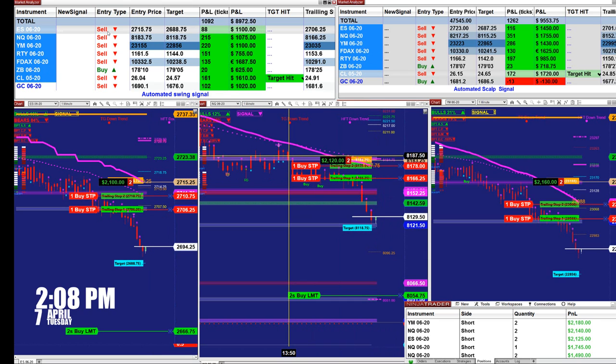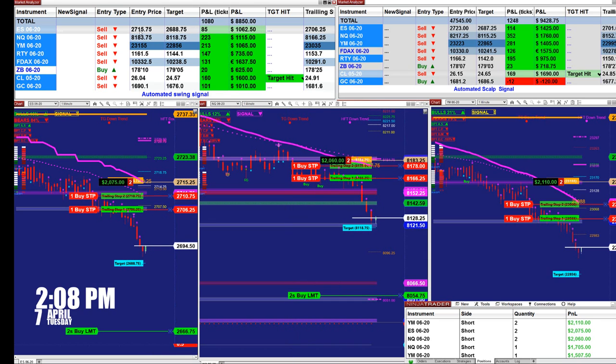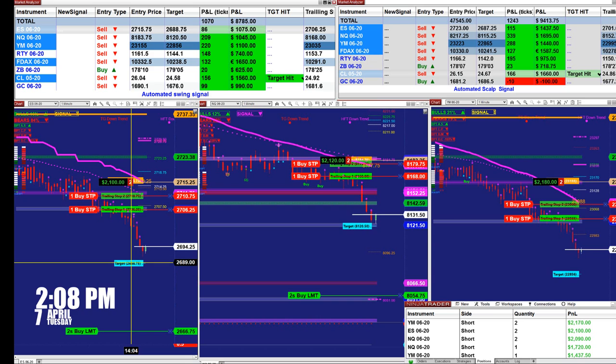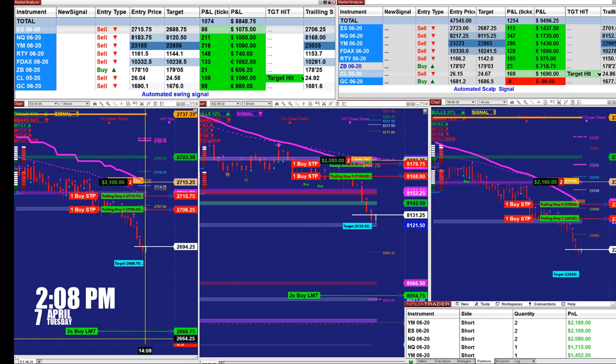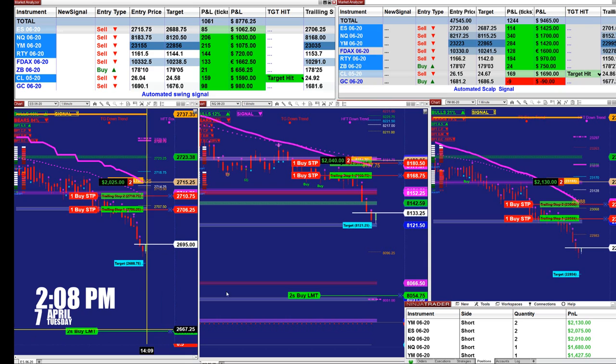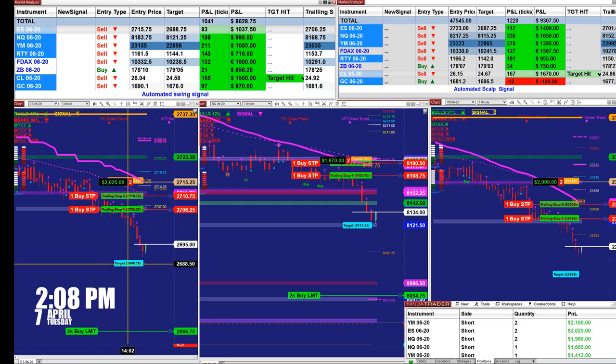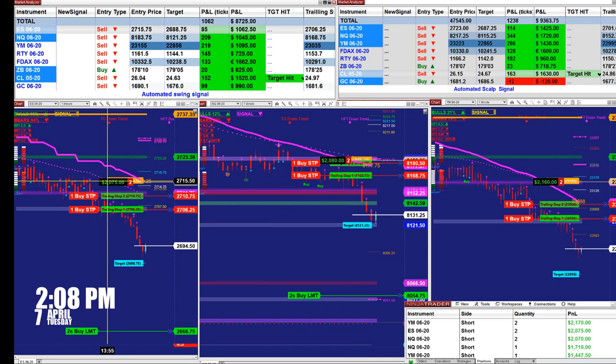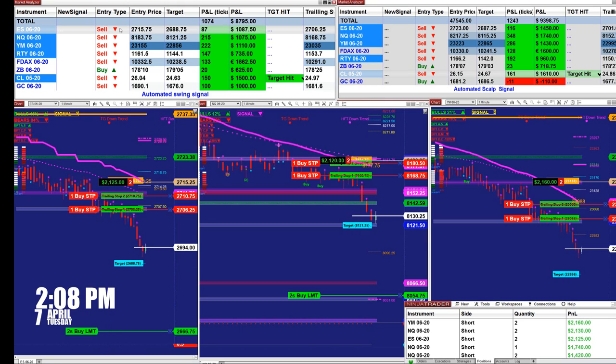On the last entry signal, we had the automated trade sell at 2715.75 with a target of 2688.75, and we are coming right to the target. I have extended those targets — you can extend them if you want. I'm hoping the market goes below the 2689 level. On the ES auto trade we have two contracts, but on the market analyzer there is only one contract.